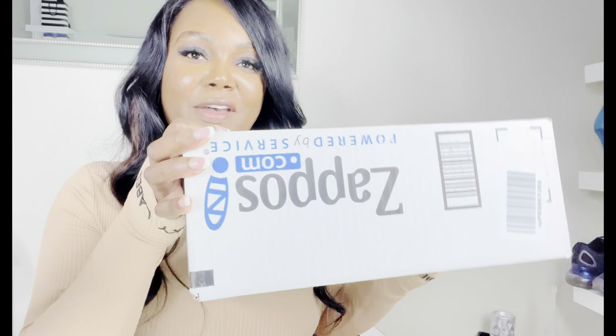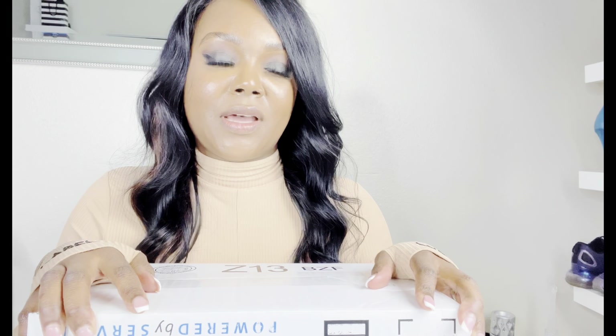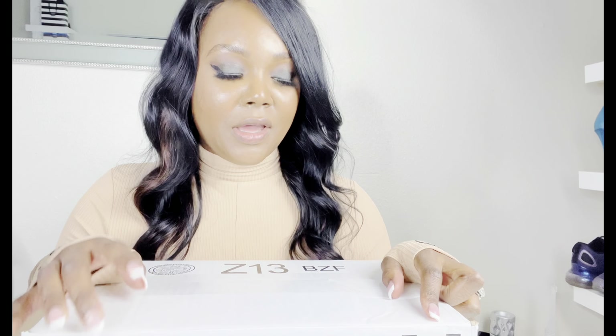I actually ordered myself some shoes from Zappos. When you are employed with Amazon, you do get a free pair of shoes each year. This is actually my second pair because I started in September 2021, and I was able to get my pair during that time, at least until December, and then come January 1st you can order another pair.